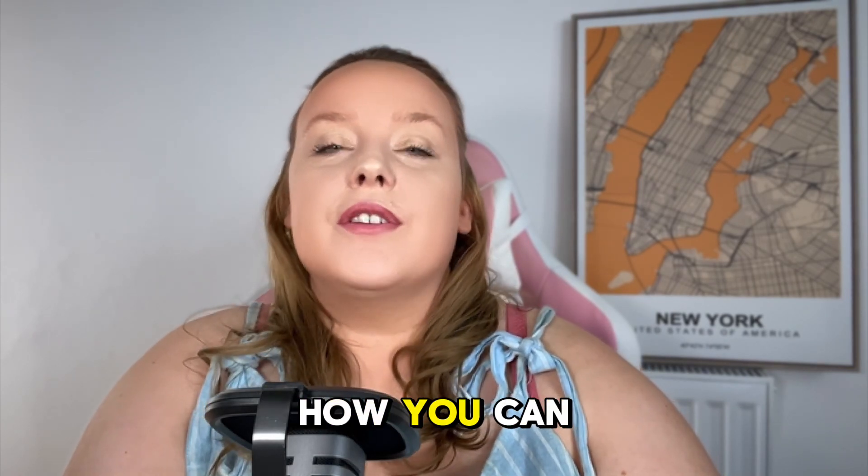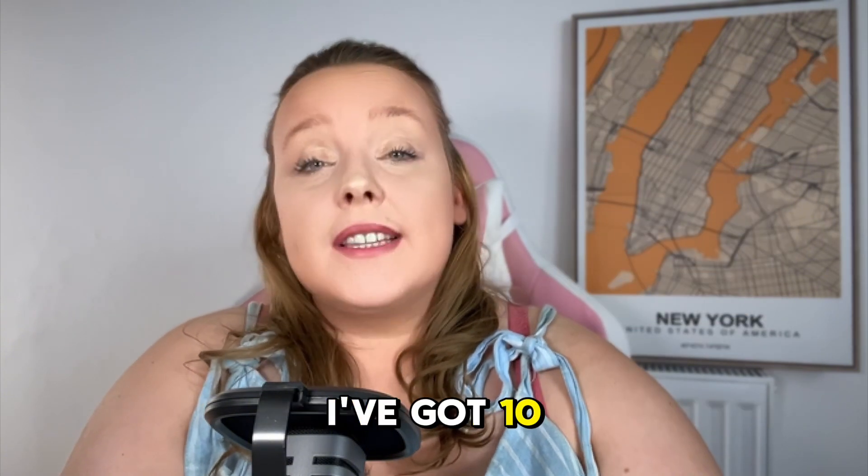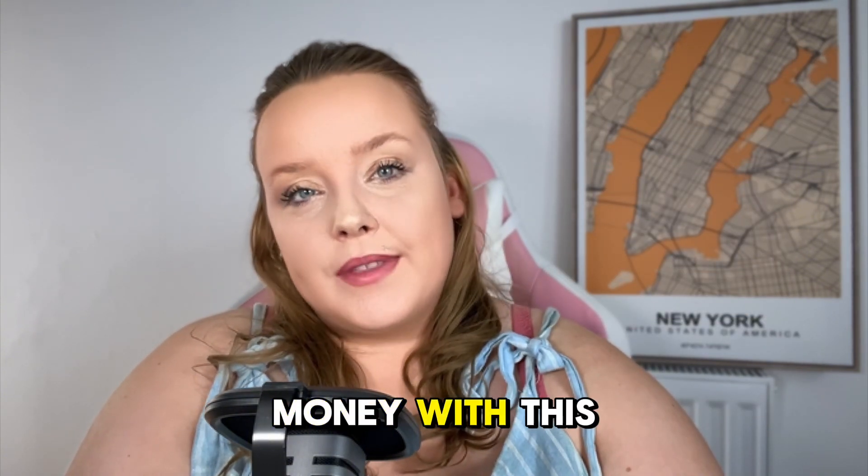Hello and welcome back to my channel. I'm Arrow and here we talk all about my small business and making money online. Today we're diving into how you can turn your creative skills into money using resources from Creative Fabrica. I've got 10 ideas for how you can make money with this website.